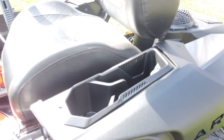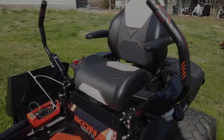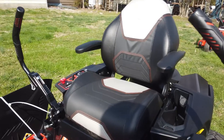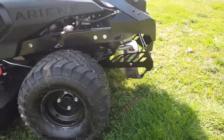You have your cupholder, standard USB port, your high back seat, along with armrests with rubber insulators to help with vibration, and rear tires.